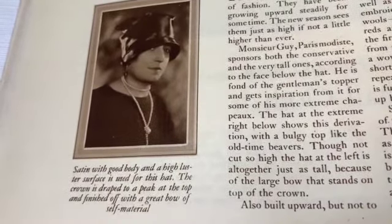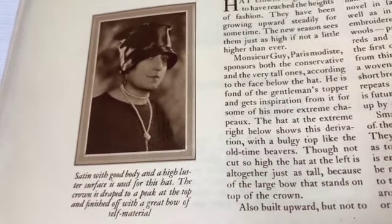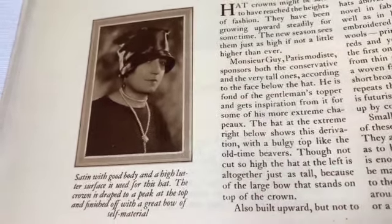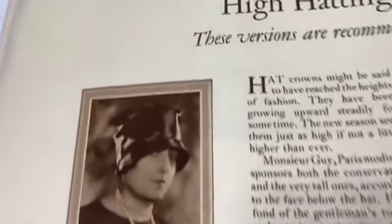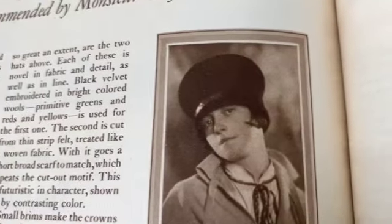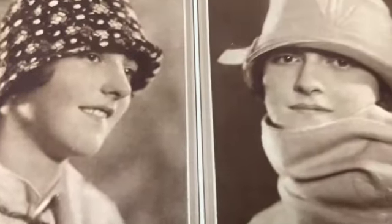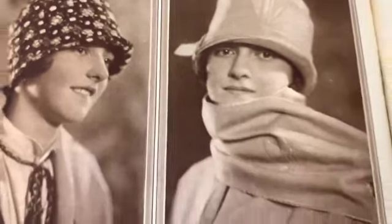Pearls - 'satin with good body and high luster surface is used for this hat. The crown is draped to a peak at the top and finished off with a great bow of self material.' She's a handsome woman - also a handsome woman - I think these are the same person, right? Very very cute.